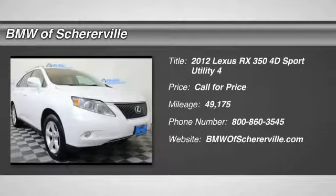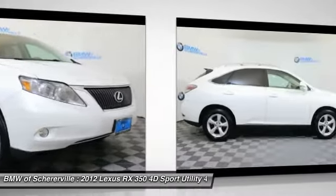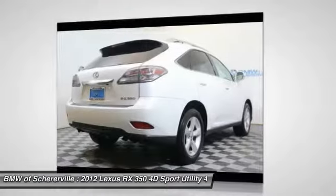Looking for the right vehicle? Check out the 2012 Lexus RX 350. The RX 350 offers a driver-inspired design and intuitive technology that puts you in total control of your interior.